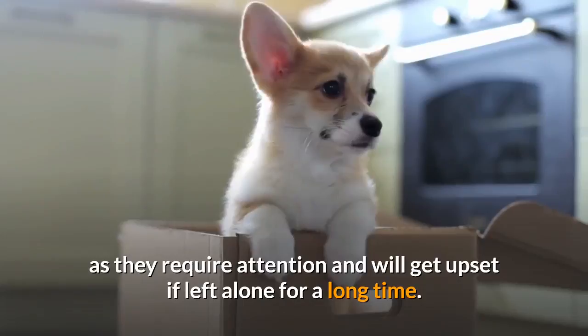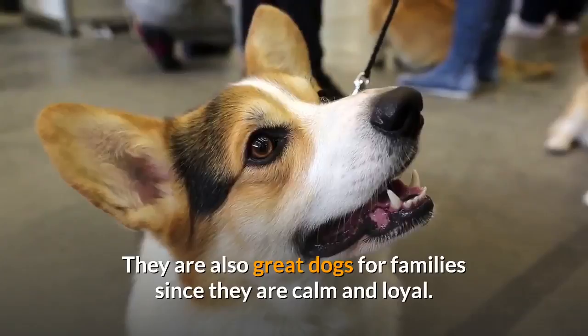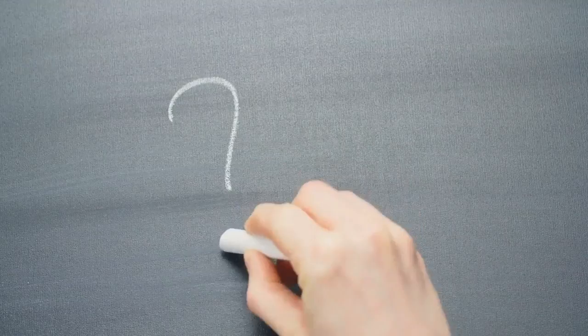These affectionate dogs are best suited for owners who are not out of the house all day, as they require attention and will get upset if left alone for a long time. They are also great dogs for families since they are calm and loyal.